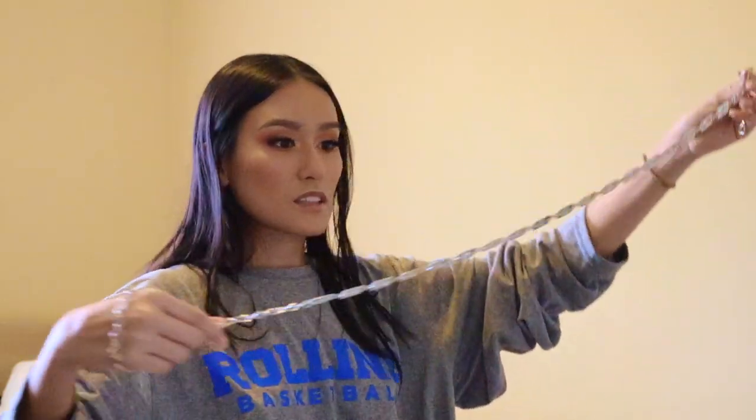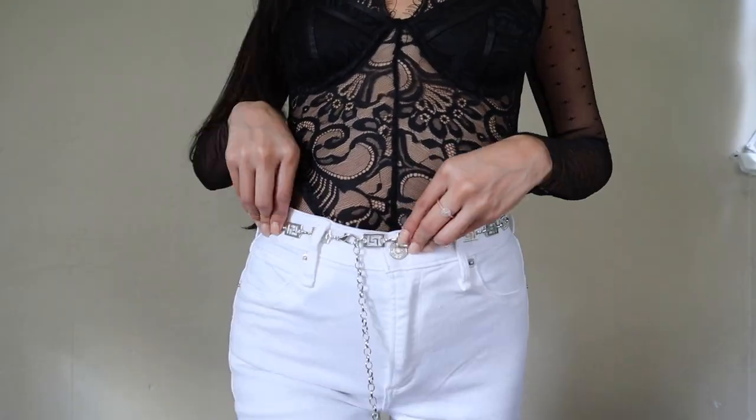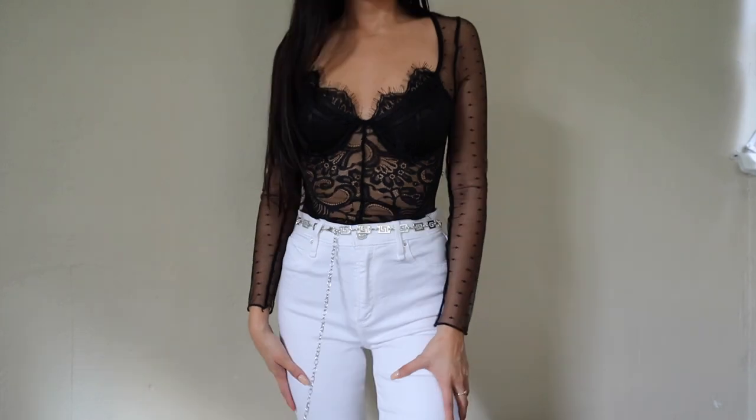I did get this chain belt. I thought this was really intricate — the little designs on the belt. I think it's going to be a really cute statement piece, especially with like some shorts or even a skirt or high-waisted jeans. It is silver, which I don't normally wear — I wear more gold — but I think it's going to be super cute.